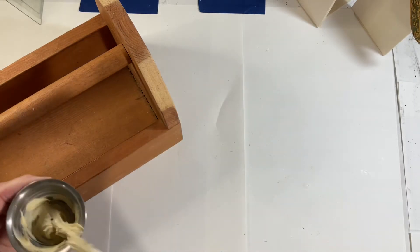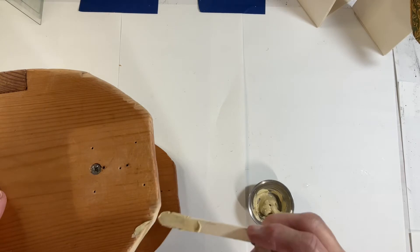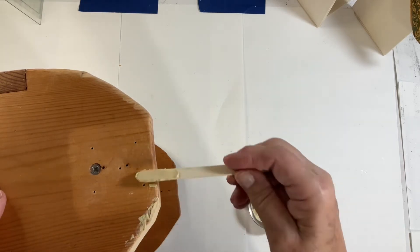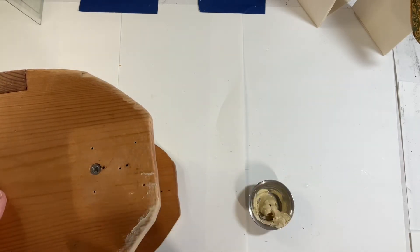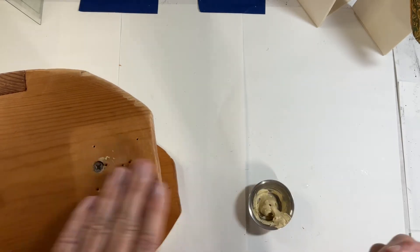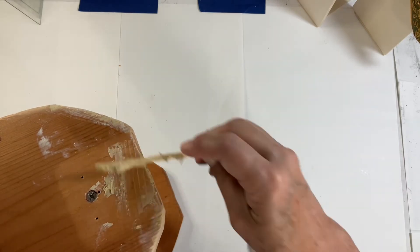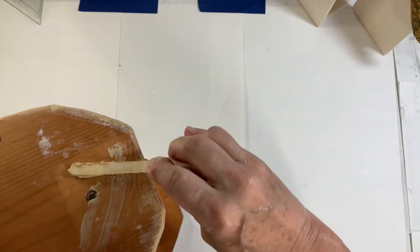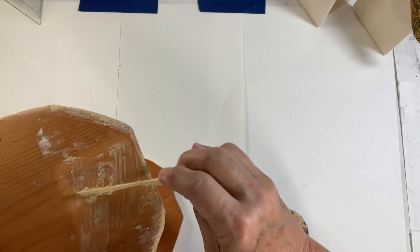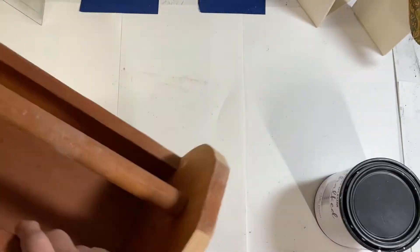I used Durham's water putty to fill in the splintering area, where the thumbtacks had been, and where the screw was. This is a water-based putty I picked up at Home Depot — it's very inexpensive. You get a huge jar of it, and I think it was about eight dollars. You just add water and mix it up until you get the consistency you want, fill in the holes, sand it down, and it accepts paint very well.